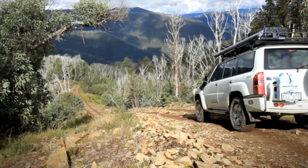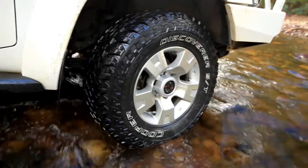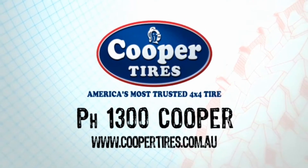Cooper has made a tyre that is genuinely great off-road and on-road. So now, rather than needing two sets of tyres, I only need one set. My Cooper ST Max. Call 1300 Cooper for your closest dealer.